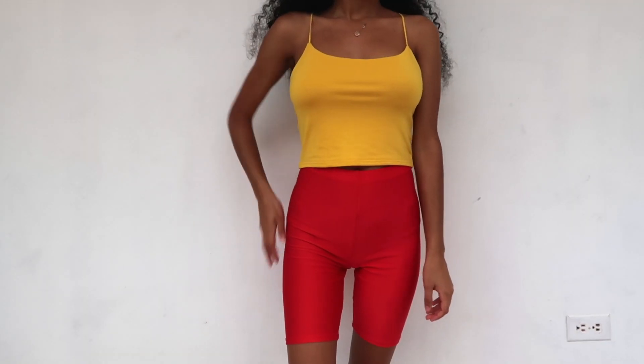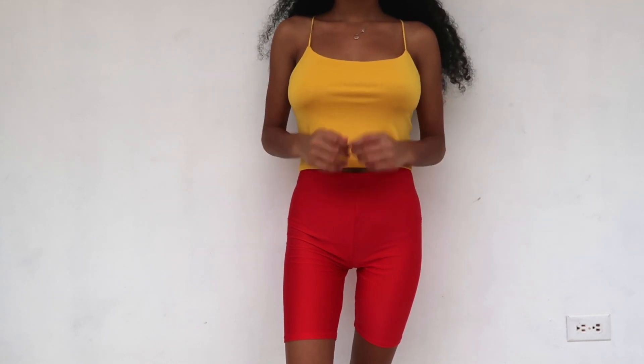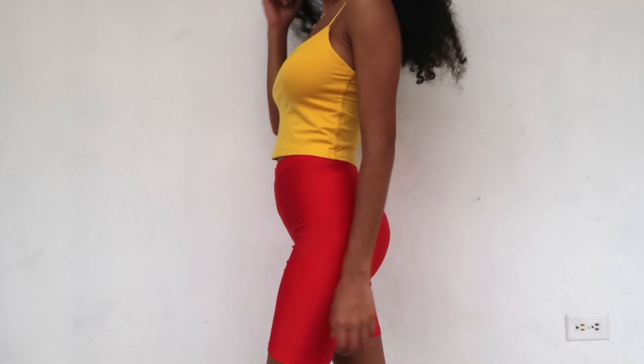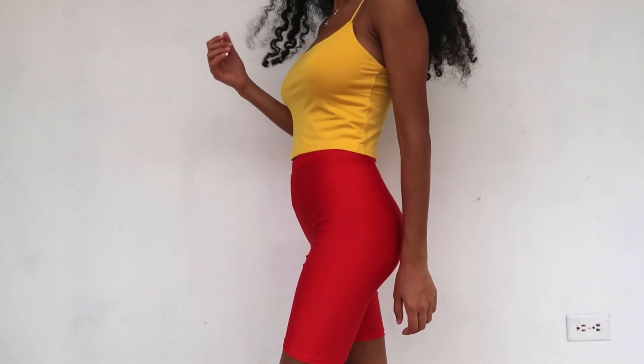The next item from Forever 21 is something I've been seeing all over Instagram — biker shorts. I got these in a red neon color in a size extra small. They were really cheap, honestly. I wasn't expecting much out of them, I just wanted to try them, but I think they look cute.